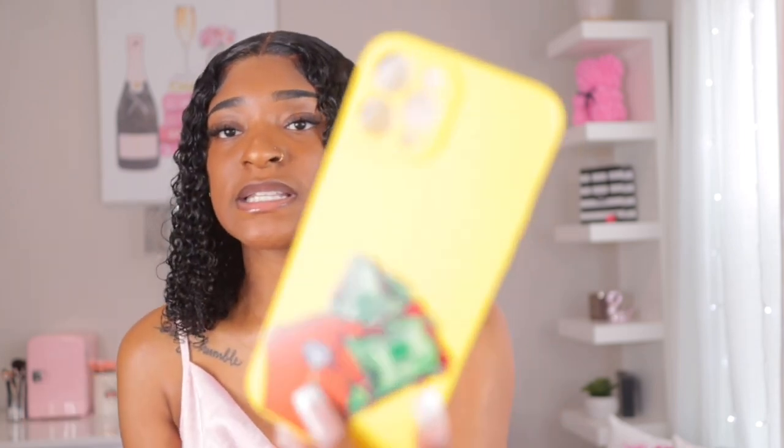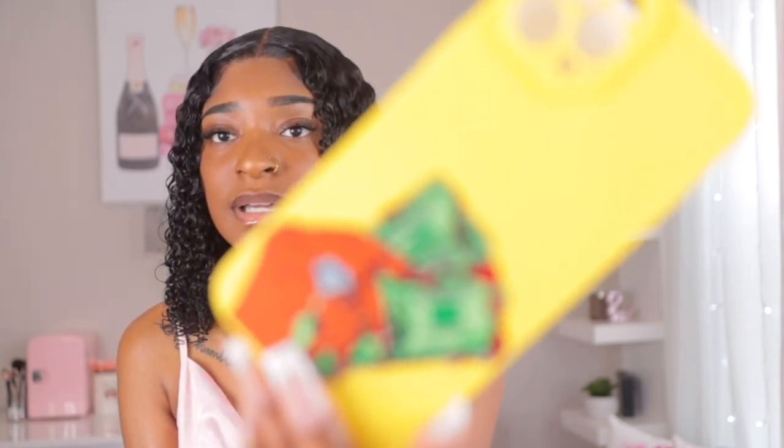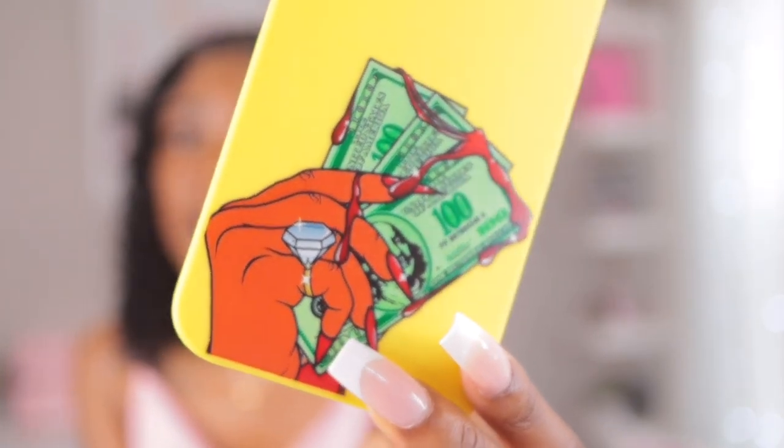For the next case, I got this yellow case and it's a lady holding money on it. I don't know if that's blood on it, but you can see it's a black hand because I'm a Black girl — I'm not going with a white hand. So those are all the cases I picked up.